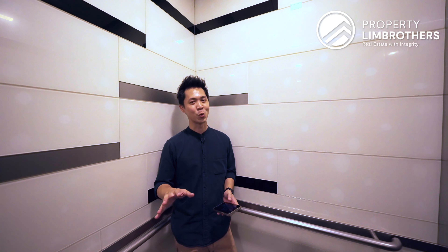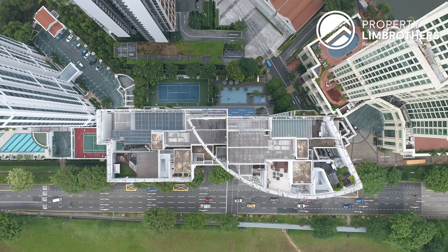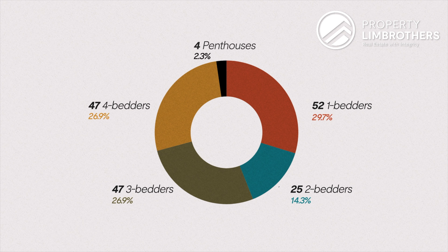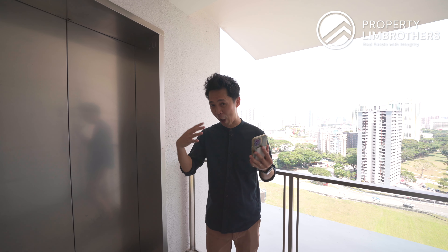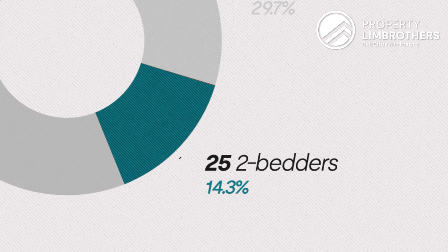Heading up to Tribeca by the waterfront — 29 storeys in total. We've got 52 units of 1-bedder, 25 units of 2-bedder, 47 units of 3-bedder, 47 units of 4-bedder, as well as 4 units of the penthouse. You'll notice that the 2-bedders make up the least number in terms of the entire unit mix, and this tells you of the rarity of the 2-bedder configuration within this project itself.